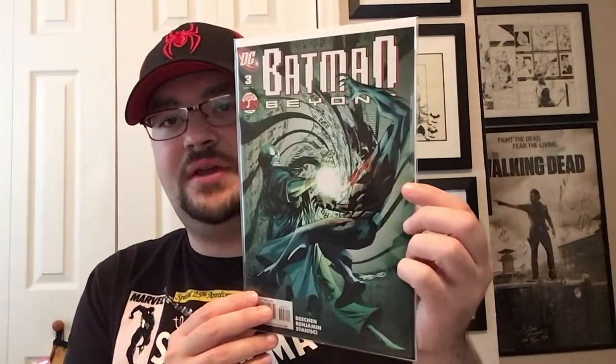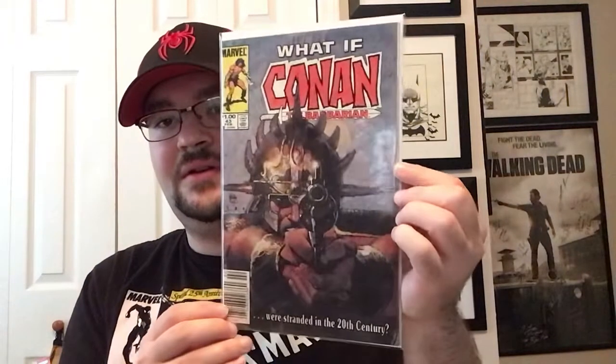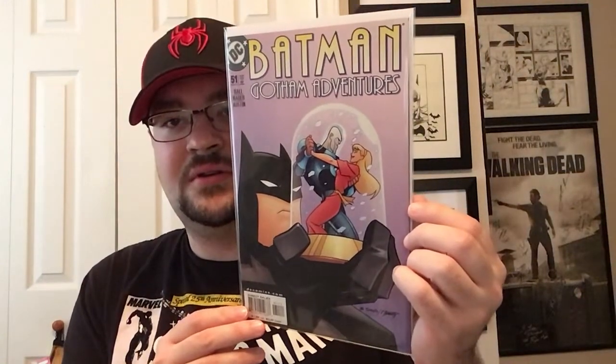I also found some Batman Beyond — number 3 and number 4, I think volume two or three. I found a What If issue: 'What If Conan the Barbarian Was Stranded in the 20th Century?' — really like that cover. Grabbed Star Wars issue 12, picking those up when I find good prices. Also got Peter Parker Spectacular Spider-Man number 131 from Kraven's Last Hunt, Batman Gotham Adventures #51 and #53, and Gotham Girls #1 and #2.